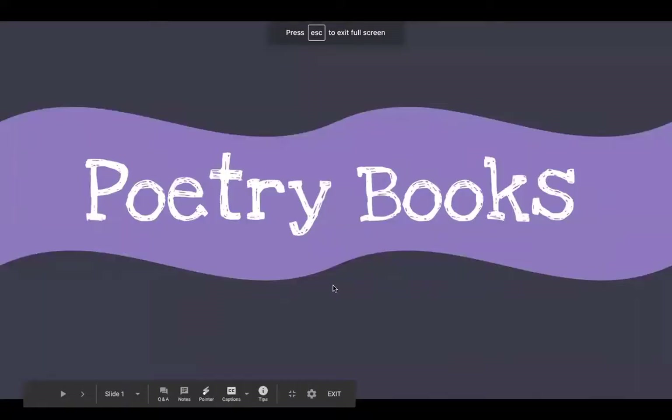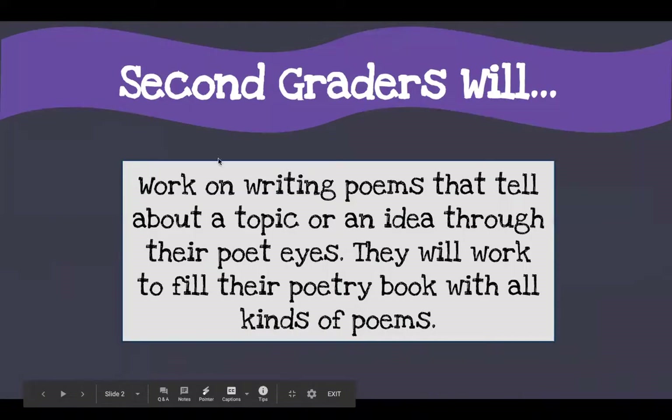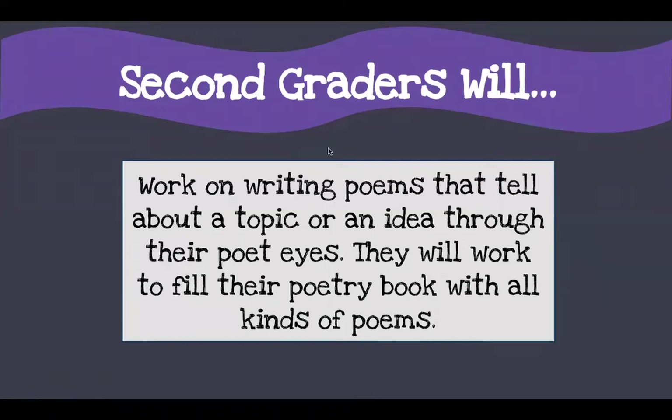As you know, our topic for today is poetry books. Second graders will work on writing poems that tell about a topic or an idea through their poet eyes. They will work to fill their poetry book with all kinds of poems. We're not going to do this all in one week or all in one day. We're going to keep slowly working on it and spread it out over the next few weeks.